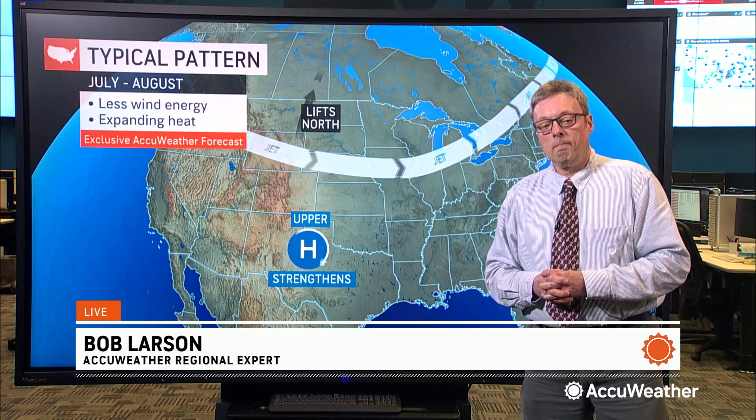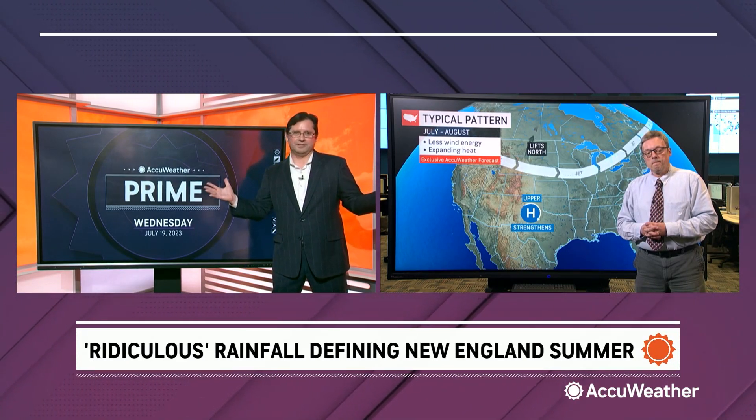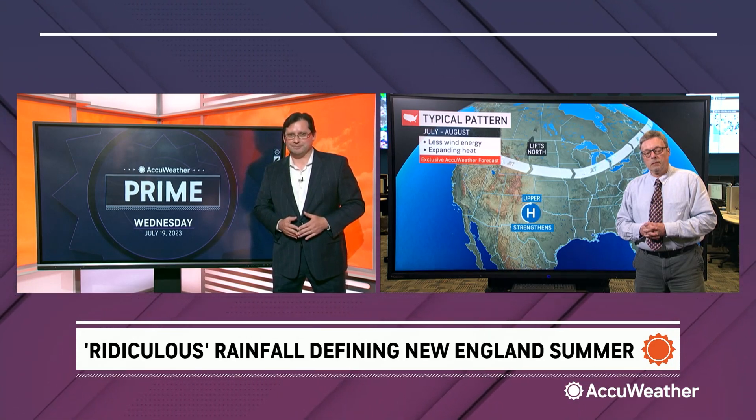We've seen countless examples of serious flash flooding — a couple weekends ago from Orange County, New York northward through Vermont, and most recently the deadly flash flooding in Bucks County north of Philadelphia. It's a complete turnaround from several weeks ago — going from one extreme to the other, not exactly the way we want to live our lives weather-wise. Bob Larson, AccuWeather regional expert, thank you very much for your time.